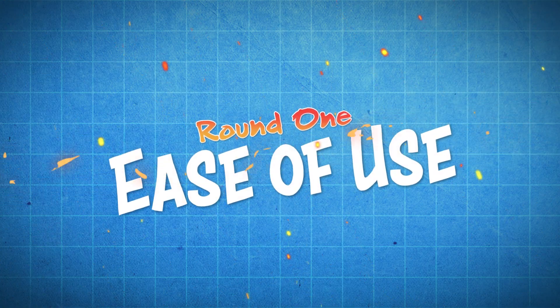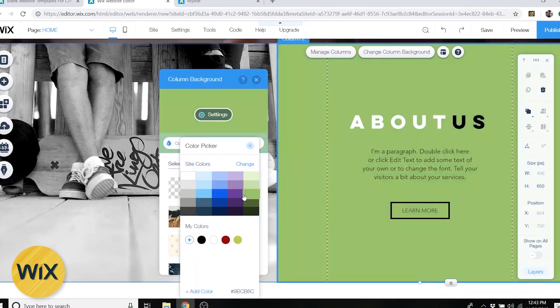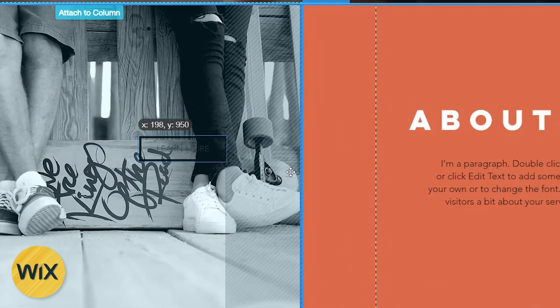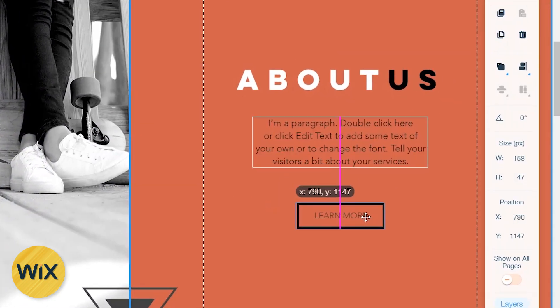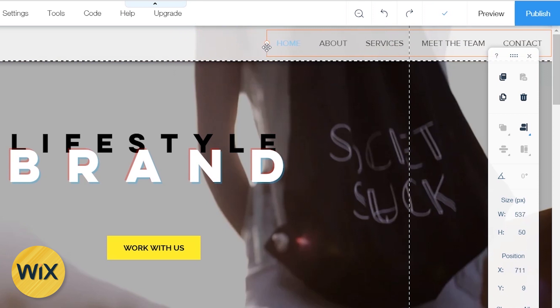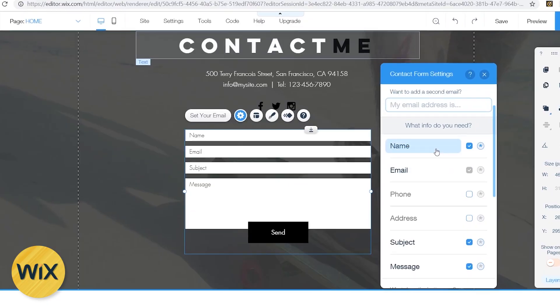First up we've got ease of use. Undoubtedly Wix is designed around a user-friendly experience, so signing up, choosing your domain name, and even designing your website with their visual interface is a breeze. You can drag and drop elements on your website wherever you want, create a header with a menu in just a few simple clicks, or even set up a contact form without much or any web design experience at all.